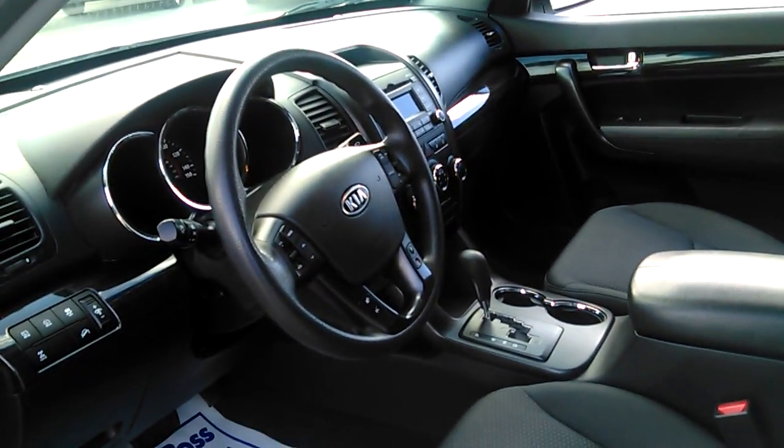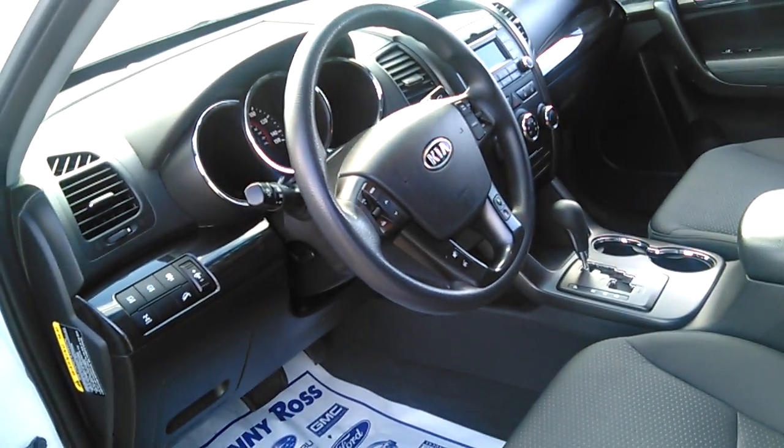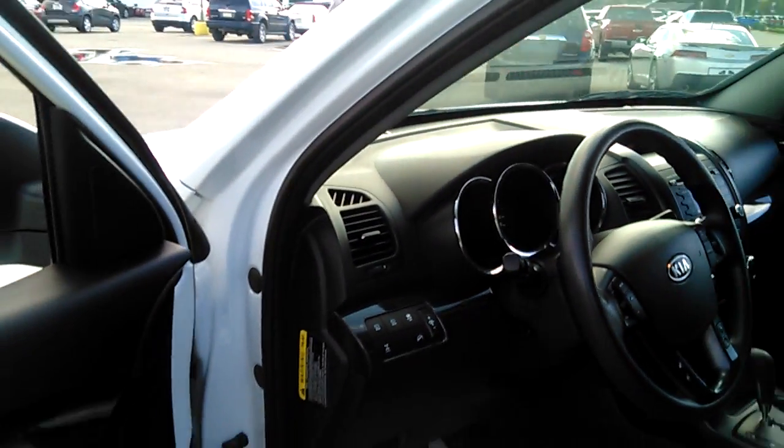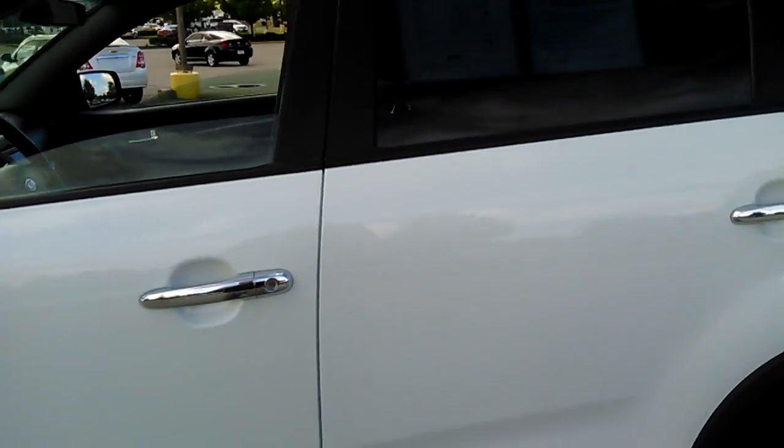It is a V6 with black leather interior, cruise control, Bluetooth, AM, FM and XM radio with power windows and power locks. It has the all-wheel drive model with aluminum wheels.